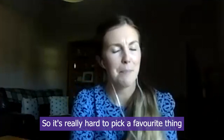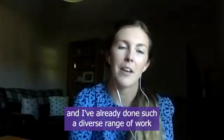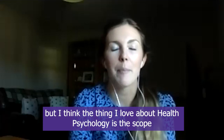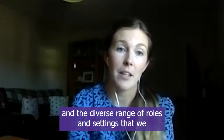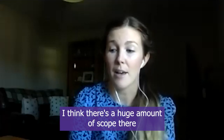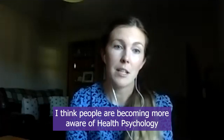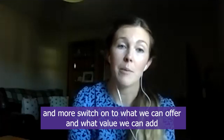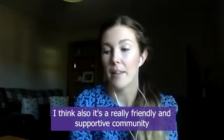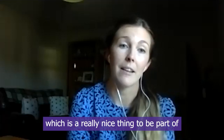It's really hard to pick a favorite thing because there's so much I love about health psychology and the work we can do. I've already done such a diverse range of work through my training and current roles. But I think what I love most is the scope and the diverse range of roles and settings that health psychologists can work in. People are becoming more aware of health psychology and more switched on to what we can offer and the value we can add. It's a really exciting time to be in health psychology, and it's also a really friendly, supportive community to be part of.